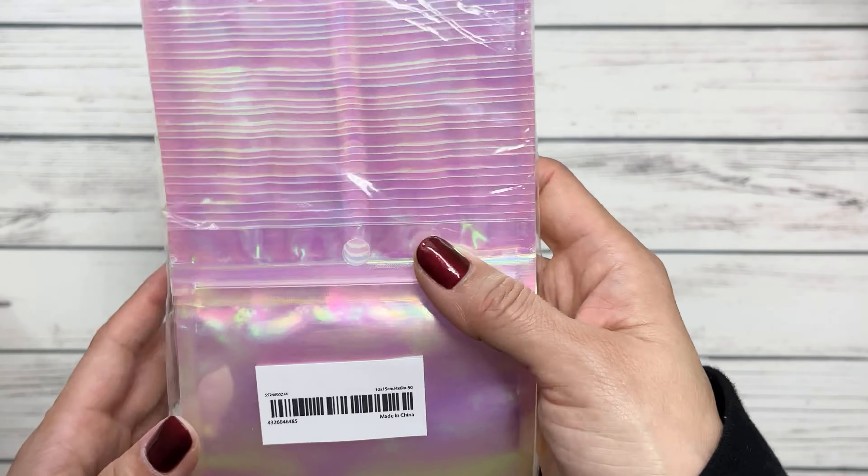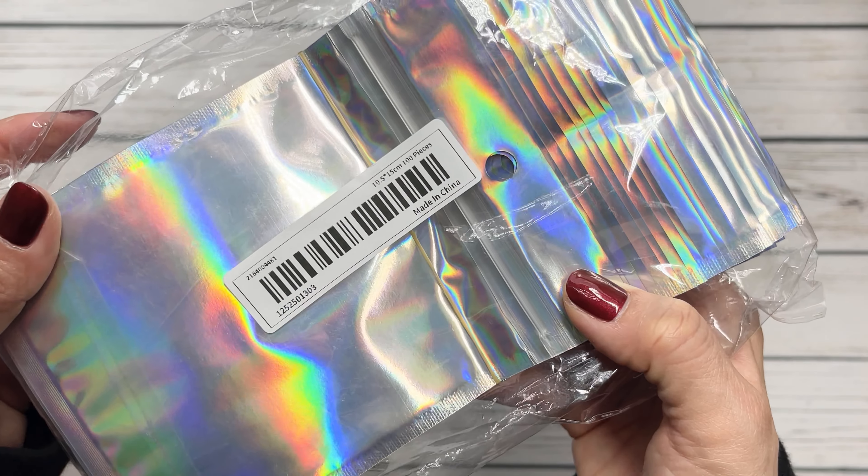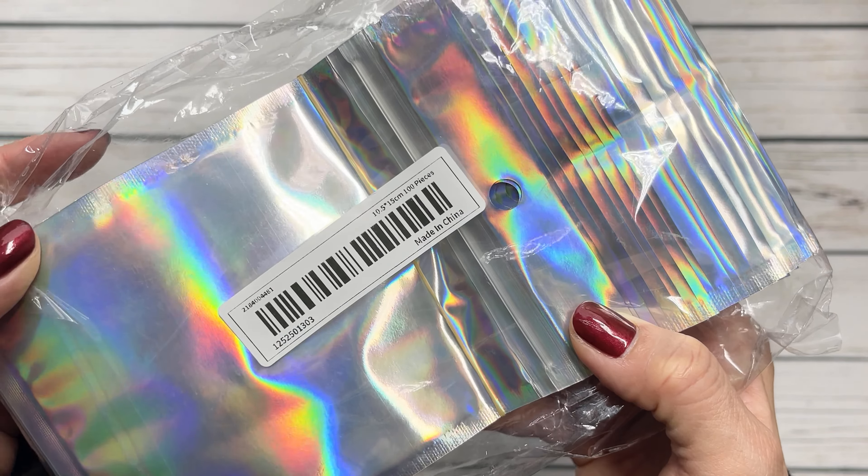I've been really into packaging. I picked up this bag of 4x6 pink iridescent baggies that come in a package of 50. I also picked up these, which are 10x15 centimeters — same 4x6 size — but these are holographic and this is 100 pieces. I love how many you get.